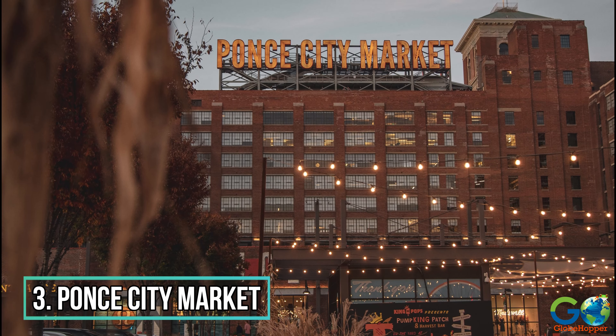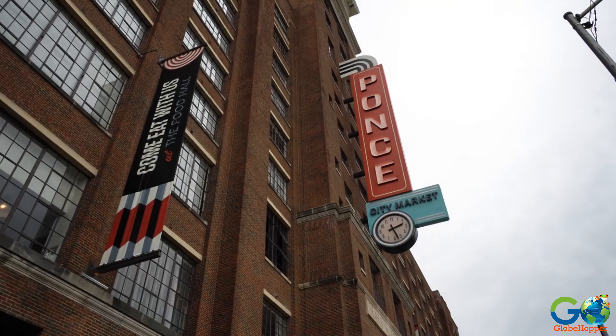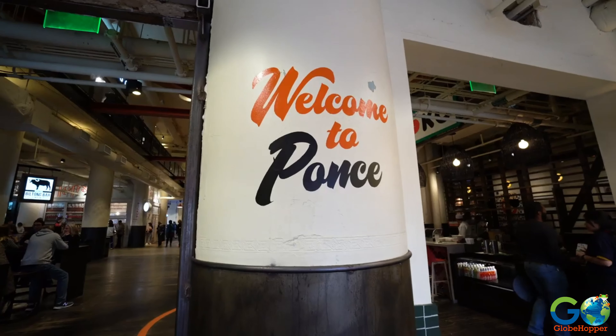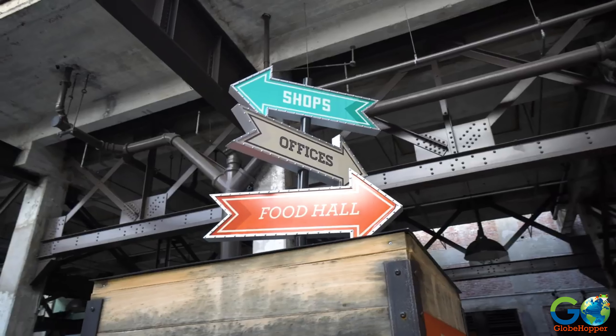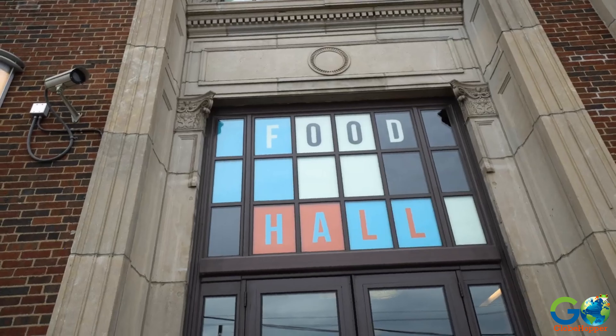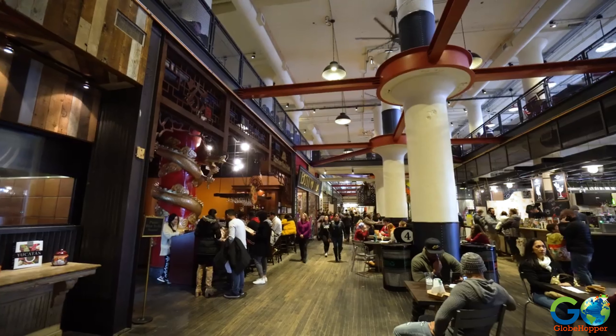Number 3. Ponce City Market. This is a favourite among locals and tourists. Covering 2.1 million square feet, the market is home to Mardi Gras and Halloween celebrations and a variety of retail shops. Plus, there are so many dining options and award-winning chefs that it is classed as a culinary destination.